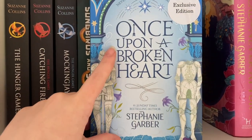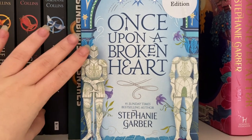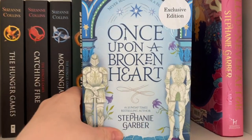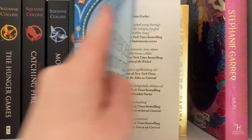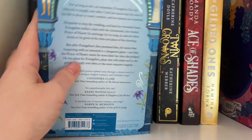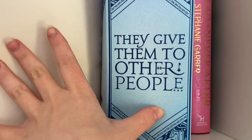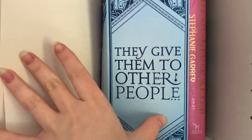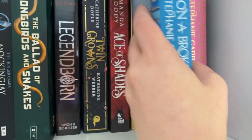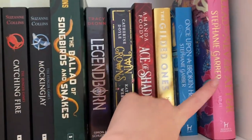The Gilded Ones by Namina Forna. This one is the Waterstones edition of Once Upon a Broken Heart by Stephanie Garber — one of my favorite books of the year. When Waterstones came out with this gorgeous edition I knew I had to have it. One of the flaps says 'heroes don't get happy endings' and the back says 'they give them to other people.' I love that edition and I really hope the second one comes out in one like that as well.